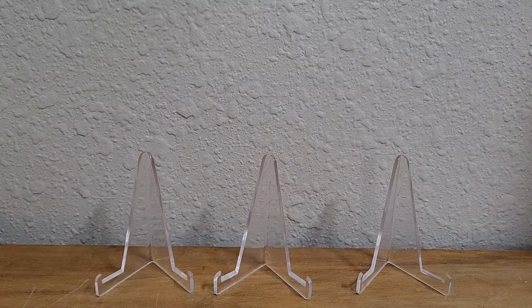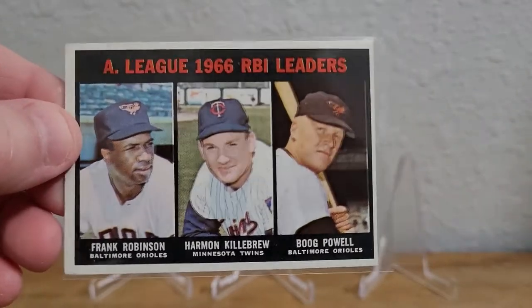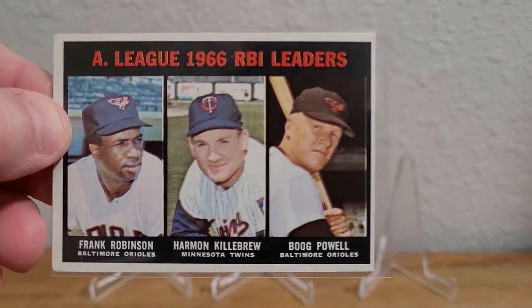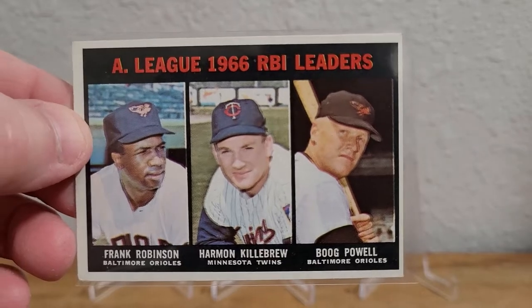First I'm going to show the five cards in the order that weren't Chris Carters. First is a 1967 Topps Frank Robinson RBI leaders card featuring Frank Robinson, Harmon Killebrew, and Boog Powell. Really nice and sharp card, off-centered there, but that's okay.